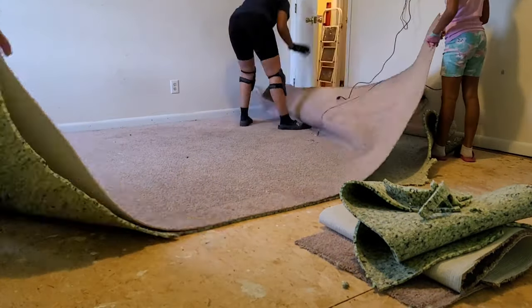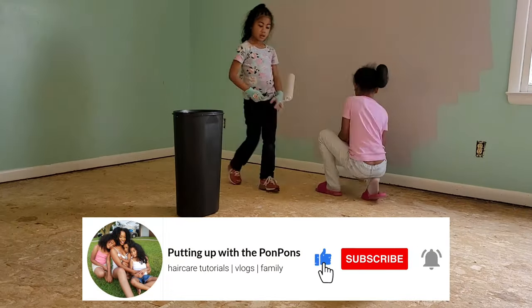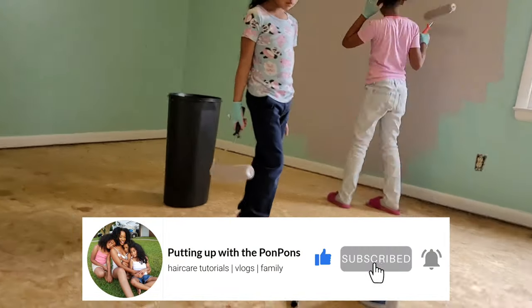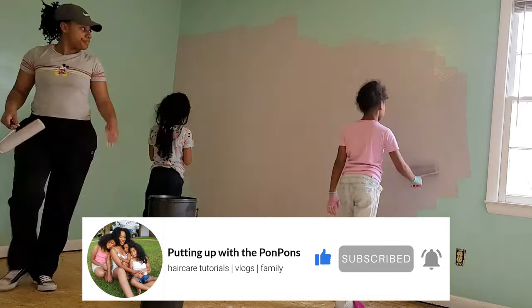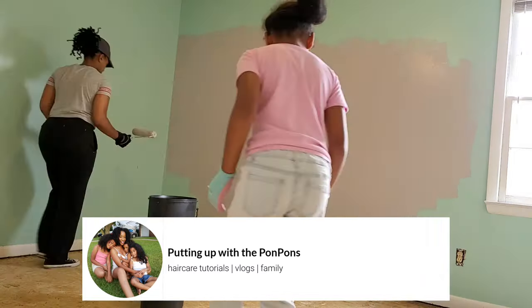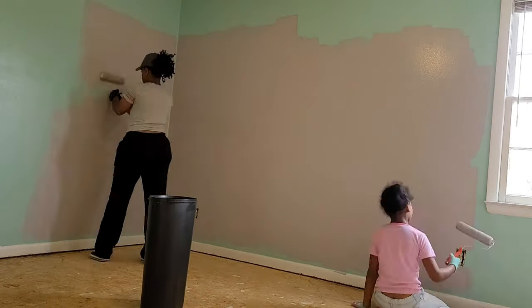Before I go any further, let me invite you to subscribe to our channel if you are new. Thank you for joining us. To all my returning subscribers — hey bestie, hey friend, hey sis — hope you are being safe and blessed as always. Now let's jump into it.